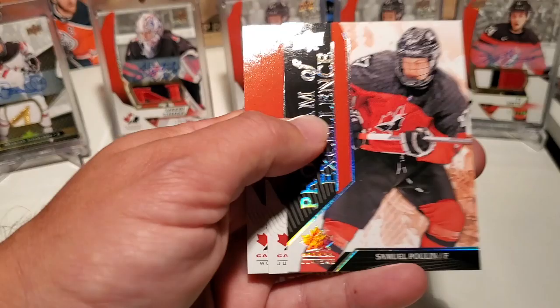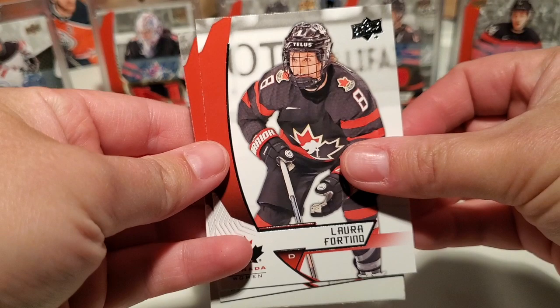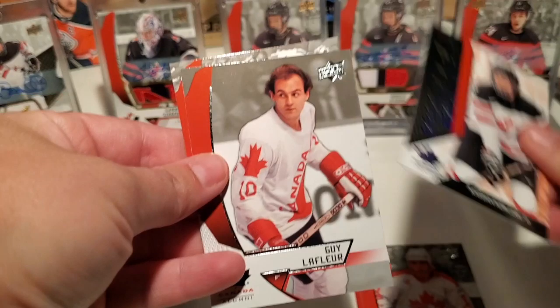All right, last pack. Obviously that's an average, but you never know. Laura Fratino, Mark Recchi — look at that out-of-focus shot, old school. Caden Korscheck Program of Excellence, Guy Lafleur, and Joseph Valena. I call that a successful break.